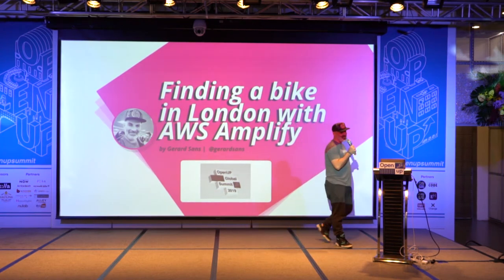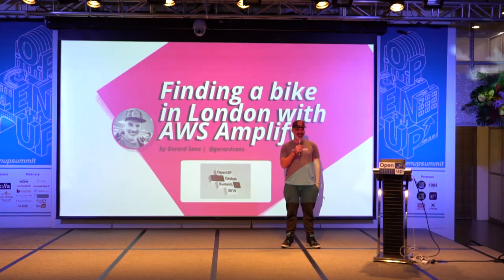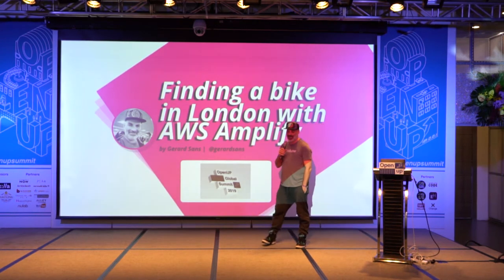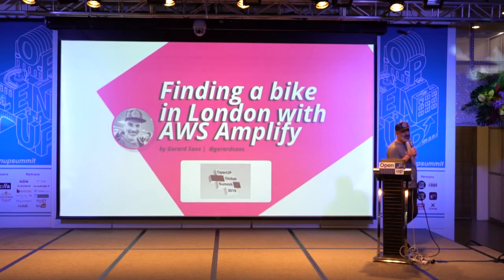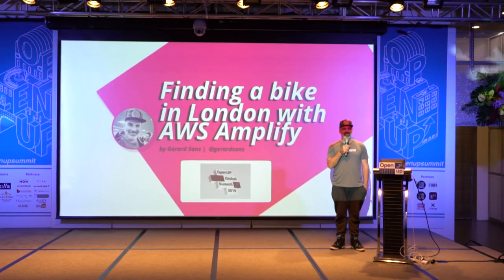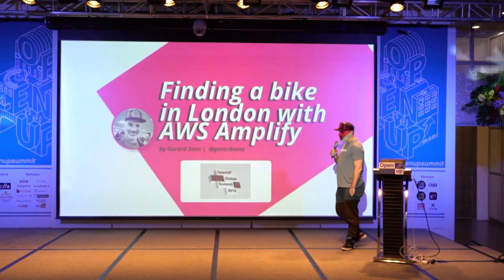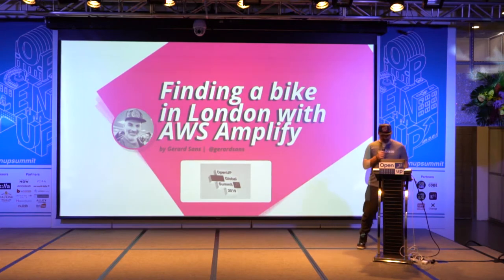Hello, hello everyone. So today I'm going to talk about finding a bike in London. I've seen that you also have a sharing bike scheme in this city, and this is how you, when you travel and visit a new city, discover different places with your friends. I'm going to show you how we can use technology and open APIs from Transport for London to get the status of all the bike stations around us. I'm going to use AWS Amplify, which is serverless infrastructure, and Angular.